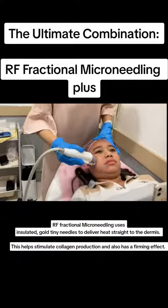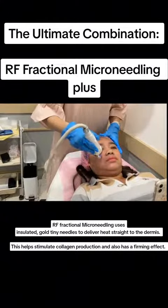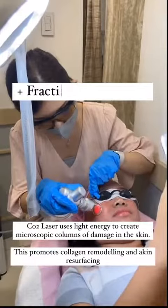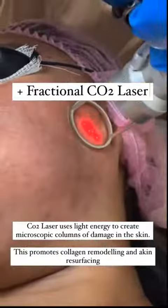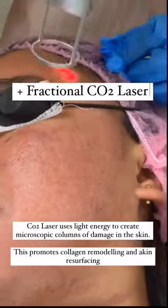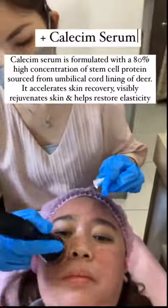The ultimate combination: RF Fractional Microneedling, plus Fractional CO2 Laser, plus Calisem Serum.